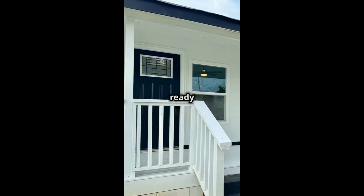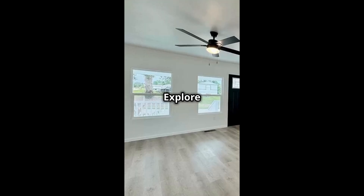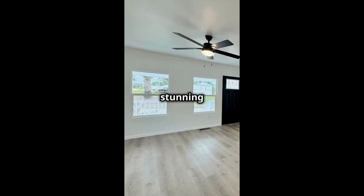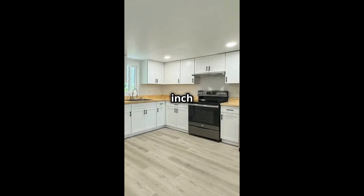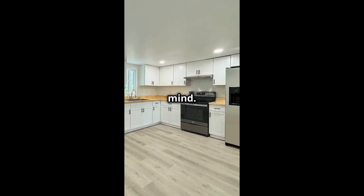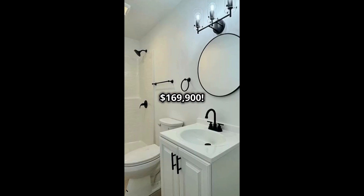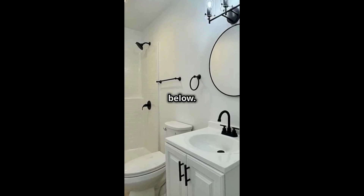This cheap move-in ready two-bedroom home in Opelika, Alabama is for sale. Explore the open-concept layout with a stunning kitchen, butcher block countertops, and new appliances. Every inch of this 928 square foot home has been thoughtfully designed with your comfort in mind. It is for sale for $169,900 — link details in the description below.